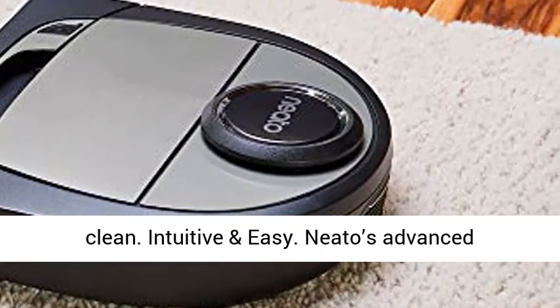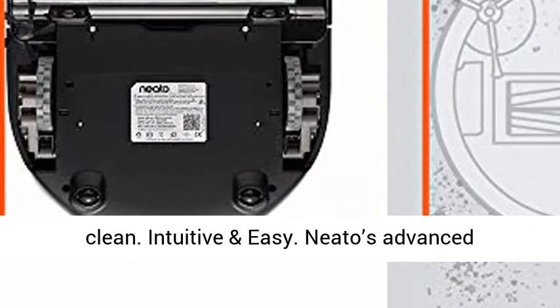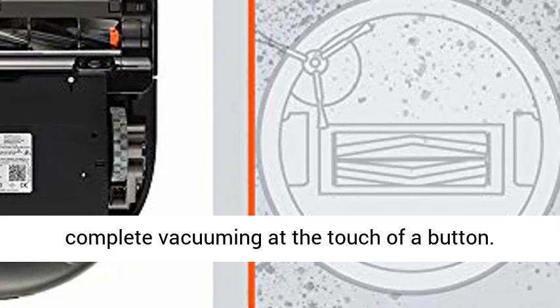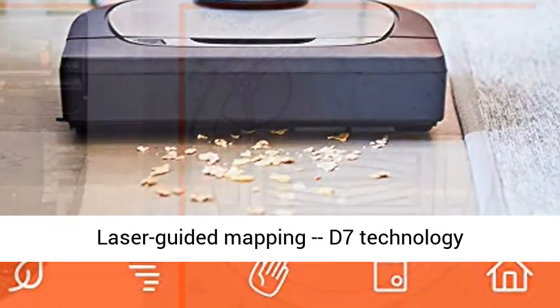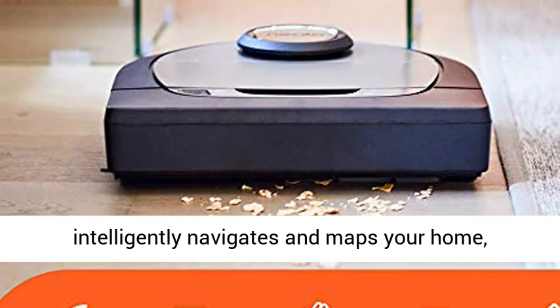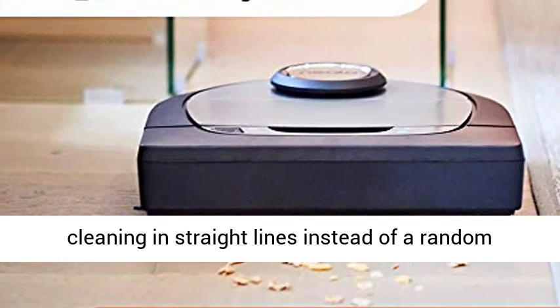Intuitive and easy. Neato's advanced engineering is all under the hood. What you get is complete vacuuming at the touch of a button. Laser Guided Mapping — D7 technology intelligently navigates and maps your home, cleaning in straight lines instead of a random pattern, for a better clean.